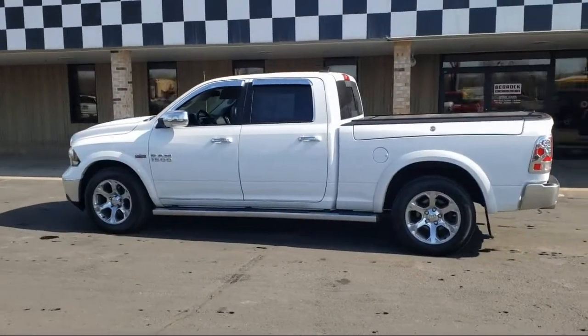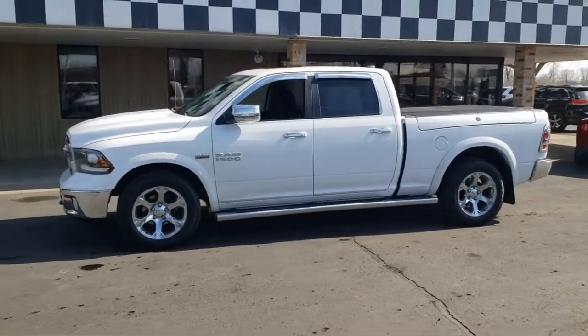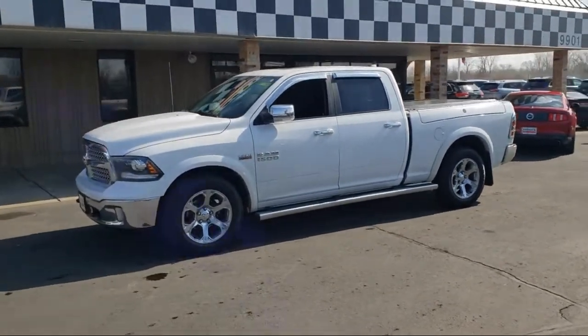It also features a park view rear backup camera, tire pressure monitoring system, leather seating, navigation, and has less than 95,000 miles on the odometer.